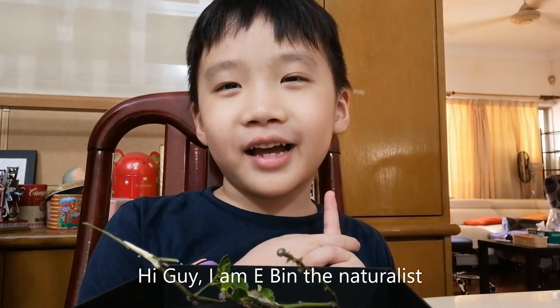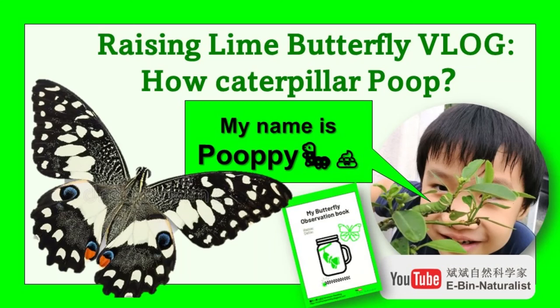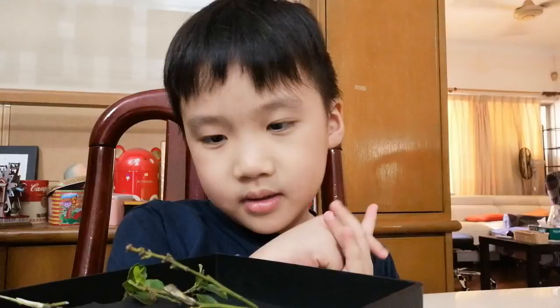Hi guys, I am Junie Bean and today I am going to show you the caterpillar, our pet caterpillar. The caterpillar grows bigger when it eats. This is actually a lion butterfly caterpillar.